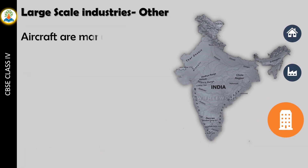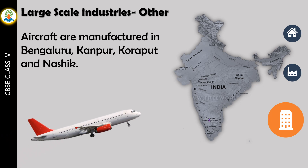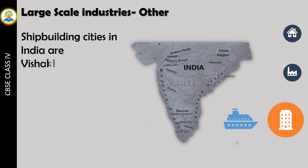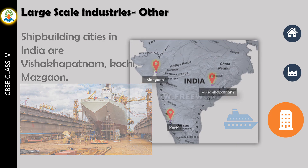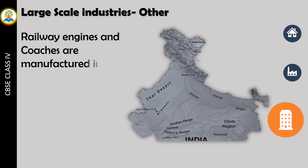Aircraft are manufactured in Bengaluru, Kanpur, Koraput, and Nashik. Shipbuilding cities in India are Visakhapatnam, Kochi, and Mazagaon. Railway engines and coaches are manufactured in Varanasi and Chittor.